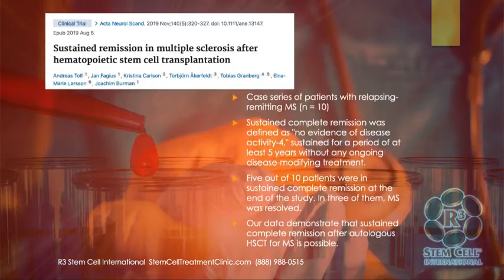One more study — sustained remission in MS after hematopoietic stem cell transplantation. This had 10 patients followed up to see if they had at least five years without any ongoing disease-modifying treatment needs. Half of them sustained complete remission at the end of the study, and three of them had MS deemed to be resolved. Their data showed that complete remission is possible after stem cell therapy for MS.